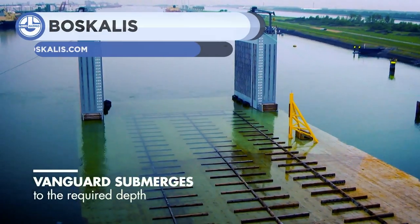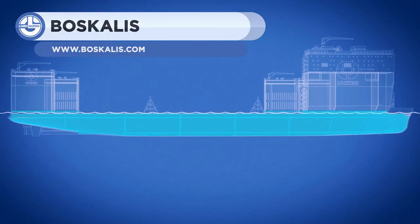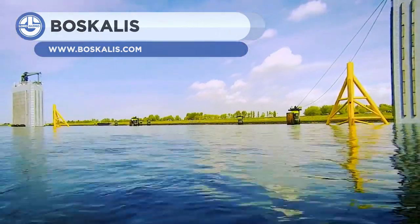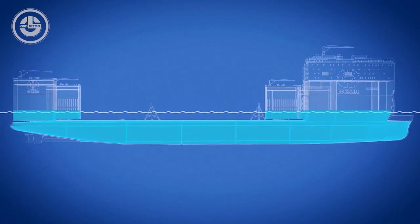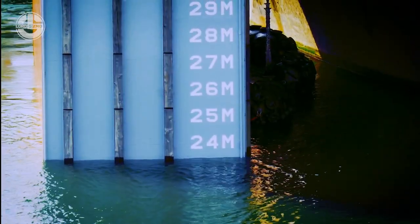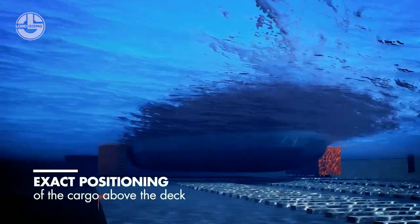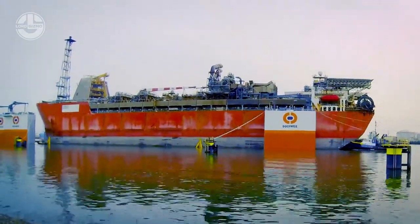Last but not least on our list is the Boscalli Shiplift. The lift itself weighs over 91,000 tons. Though it might seem counterintuitive to add more weight, the lift helps ships pass through waters that would otherwise be too shallow to pass through. It carries these ships safely across canals and other shallow bodies of water.